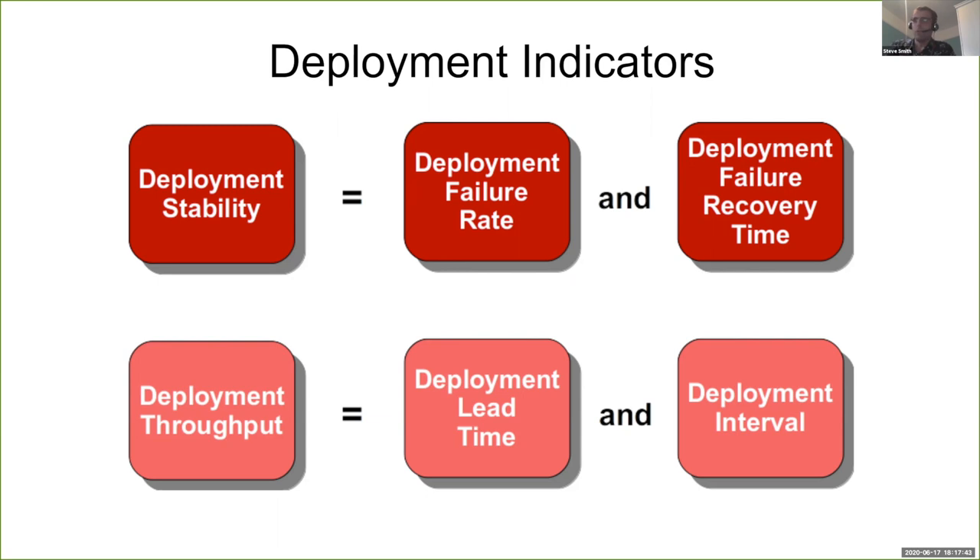Likewise, if your deployment lead time is one or two days that's great, but if your deployment interval is every two months, you're incurring a lot of opportunity costs — you've built a Ferrari and you're just driving around in a muddy field. On top of that, we can look at averages and variation: for failure recovery time, lead time, and interval we can look at whether changes are consistent and predictable using median and standard deviation.